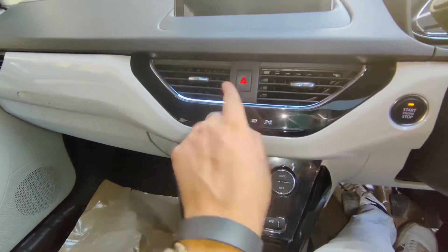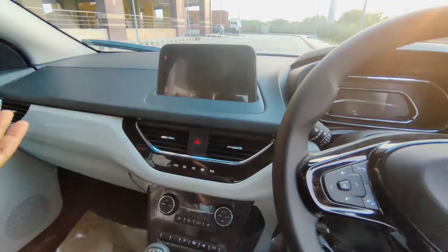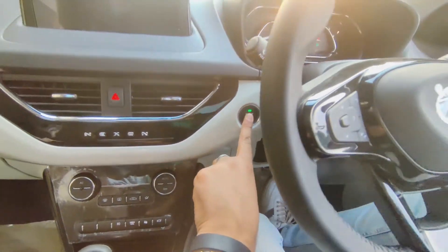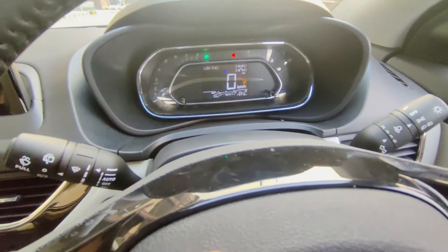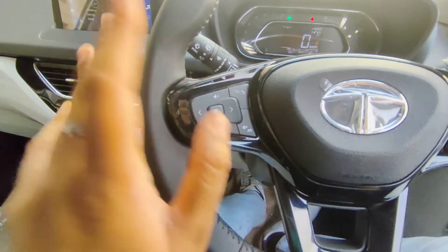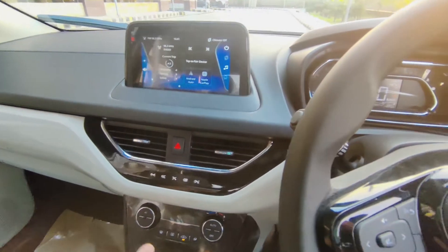There's a boot opener button here. You get an 8-inch infotainment system in this car. There is also the emergency hazard light switch, and there is no push-button start on this variant. The instrument cluster is all-digital, with a digital speedometer and center map display. You also get automatic wipers and automatic headlamps function.